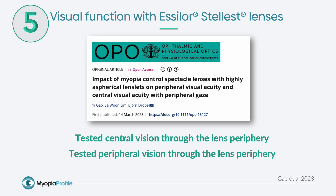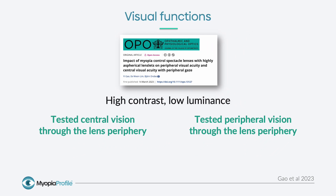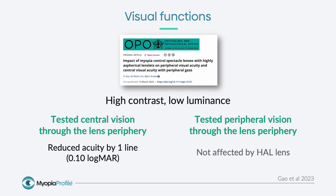Our fifth and final key study evaluated visual function with the Essilor Stellest lenses. This was testing of central and peripheral vision through the lens periphery, through the treatment zone of the lens, undertaken in 16 visually normal adults tested monocularly. This testing was undertaken in high-contrast, low-luminance conditions. When central or foveal vision was tested through the lens periphery, acuity was reduced by around one line, which is in line with previous findings. When peripheral visual acuity was tested through the treatment zone, there was no effect of the highly aspherical lenslet spectacles.